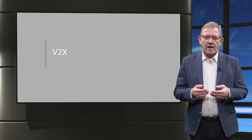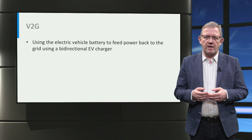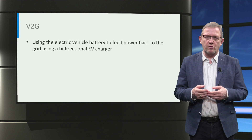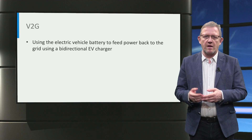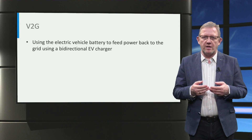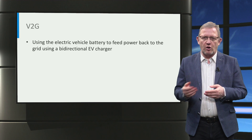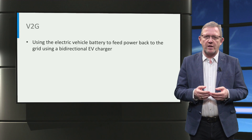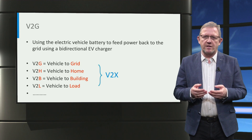In order to understand the concept of vehicle-to-grid, let us look deeper into it. Vehicle-to-grid refers to the concept of using the electric vehicle battery to feed power back to the grid. In order to facilitate vehicle-to-grid, we need bidirectional electric vehicle chargers that both draw and feed power between the electric vehicle battery and the grid.